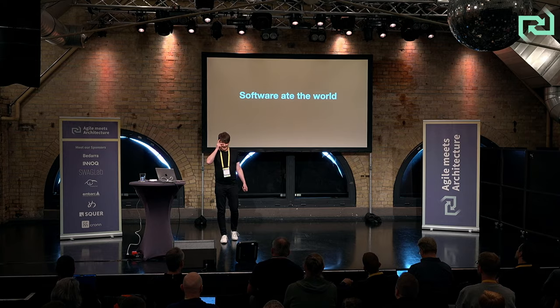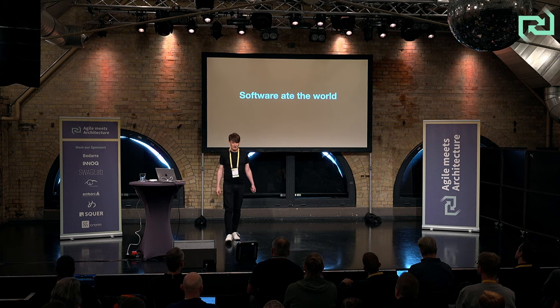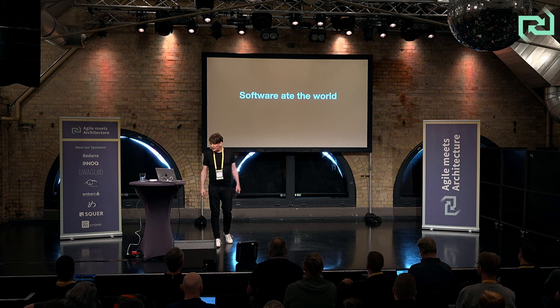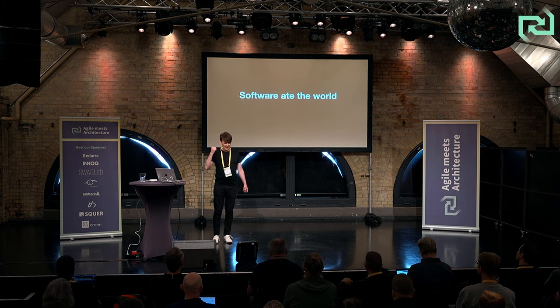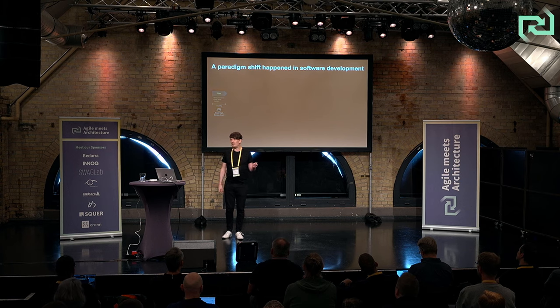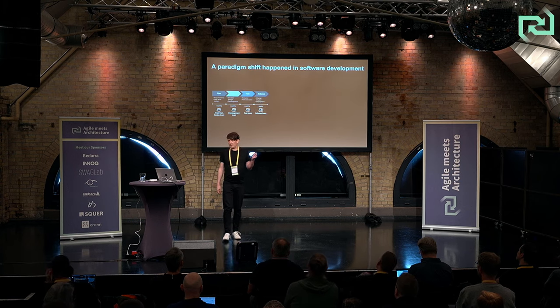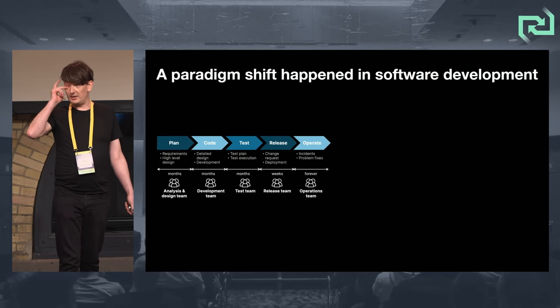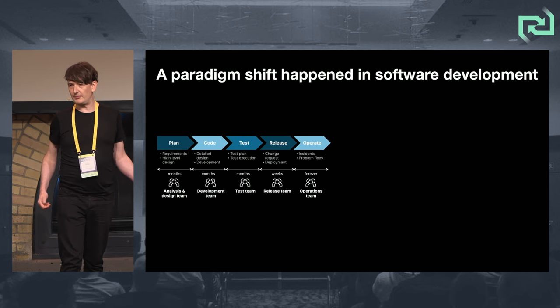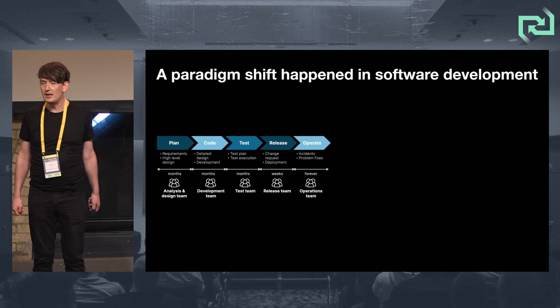This was Marc Andreessen's idea. I don't agree 100% with everything he said — that software would take over health care, for example. But everything became software. Everything became consumer software, because the Nokia 7110 eventually evolved into the iPhone and Android, the black mirror that everybody has in their hand all the time. And a paradigm shift happened in software development. The way things happened in the 90s and 80s was these long cycles of planning, then code, then test, then release, then operate.